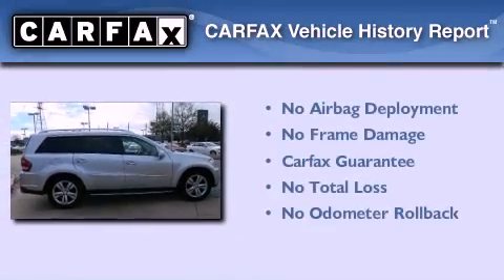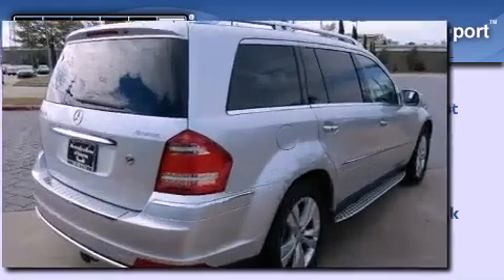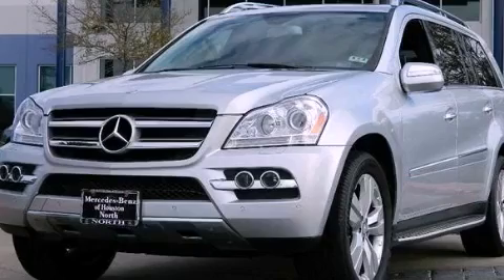Not to mention that this Mercedes-Benz qualifies for the Carfax Buyback Guarantee. Call now to find out how you can own this breathtaking vehicle.